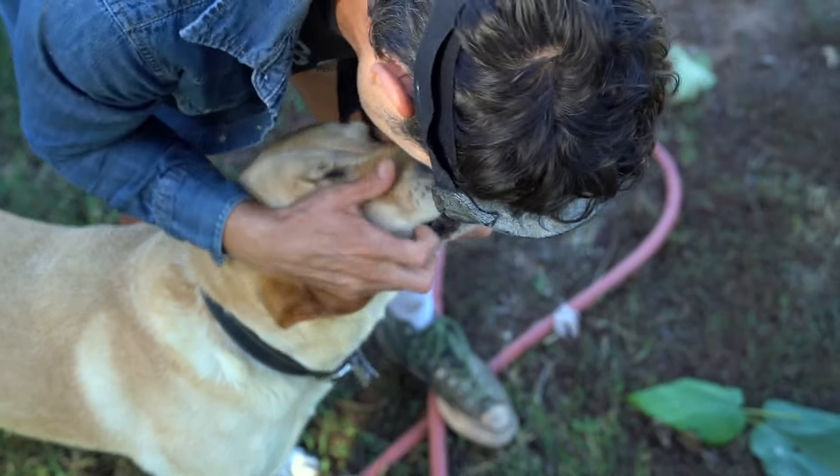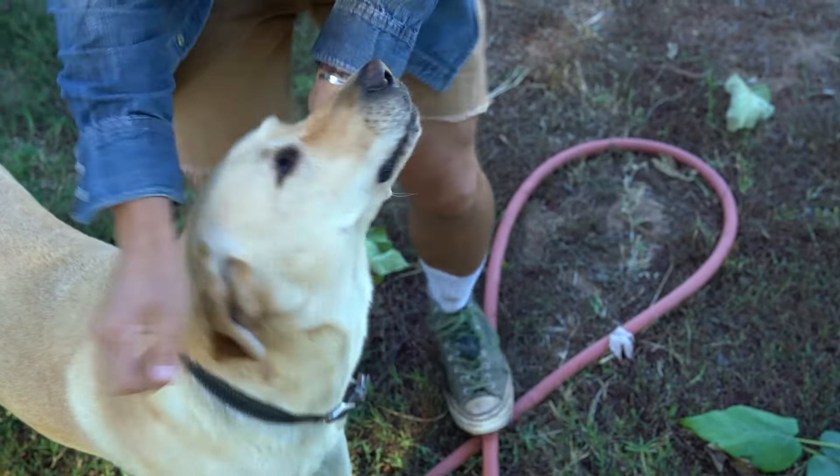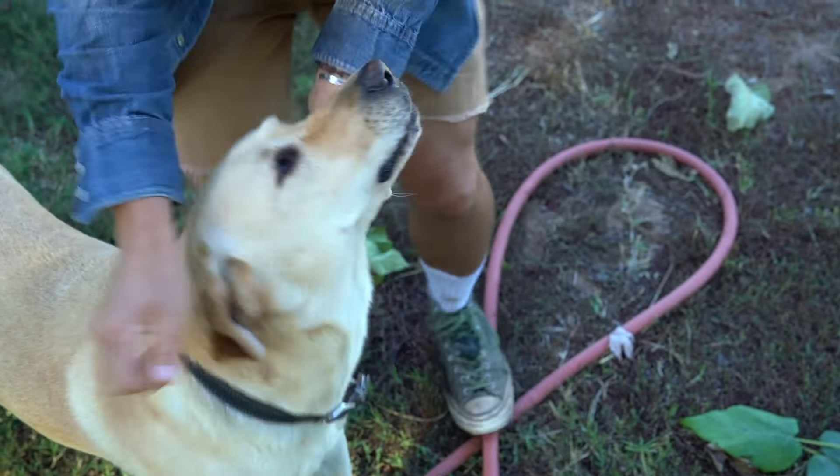I'm mad at Arliss. He got a drink of water and walked over to me while I was tying my shoes and just slobbered his water all over my knees. You're so annoying sometimes. But I do love you.